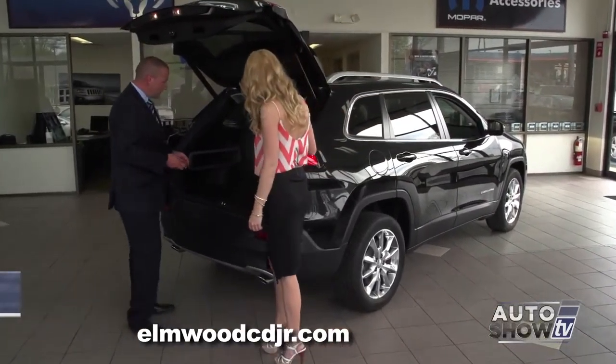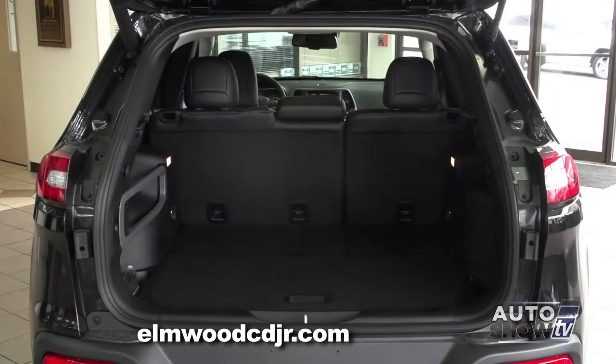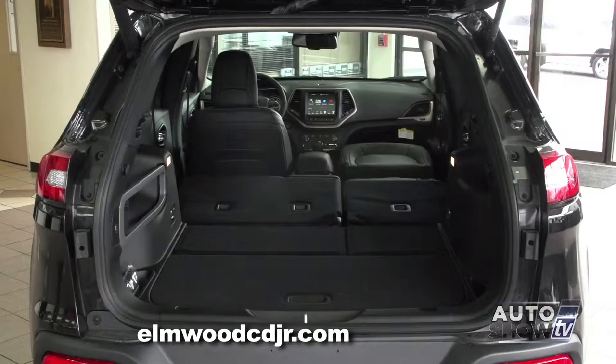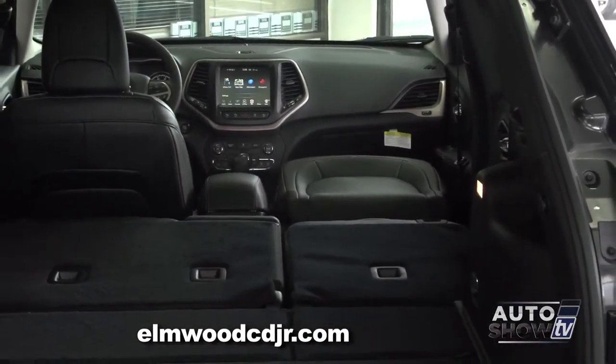Wow, it's really roomy back there! It is very roomy, actually — 46 cubic feet of cargo space. It has a 60-40 split folding seat in the back, so if you had any large items that you needed to fit in there. The front passenger seat actually folds flat as well, which is a really cool feature. You could actually slide an eight-foot item in there.